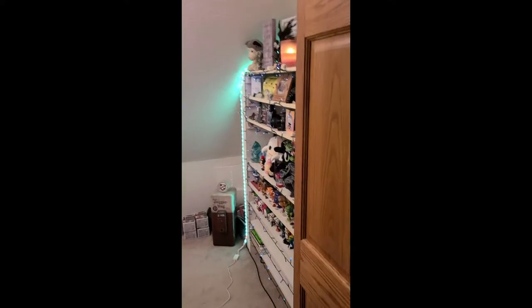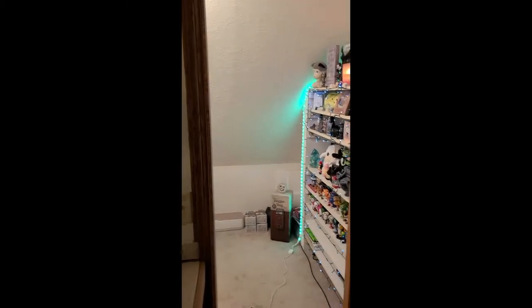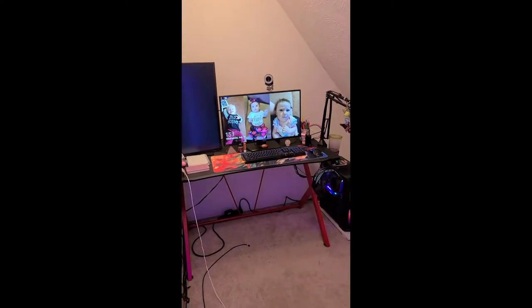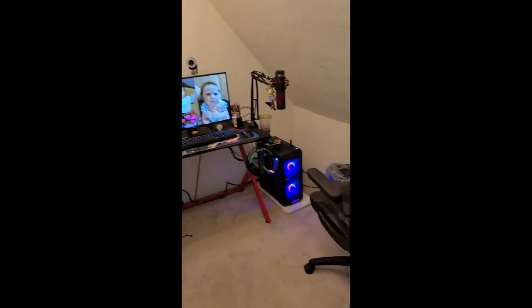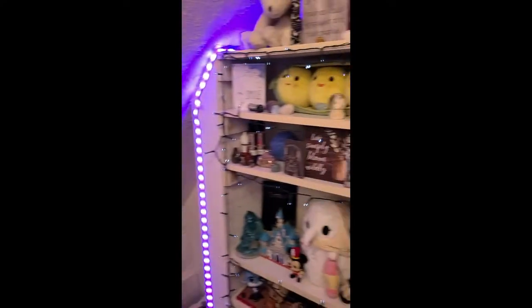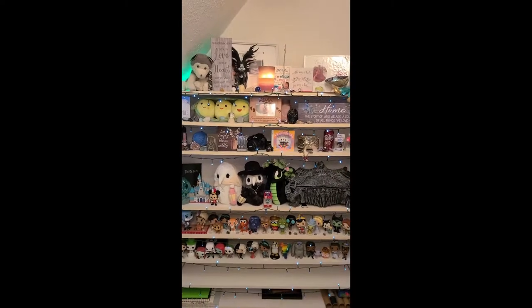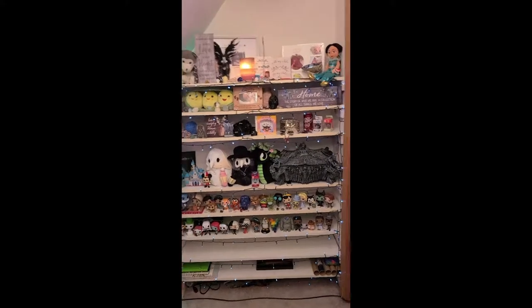Okay guys, so this is the office tour. It's literally a closet — like it was a walk-in closet that we have converted into my office. And that is a lovely picture of my son, and oh yeah, that one too — my daughter. Fantastic. Okay so we're going to go ahead and start with my shelves here first. This is like a whole view of my shelves, and then we'll go ahead and start up here.